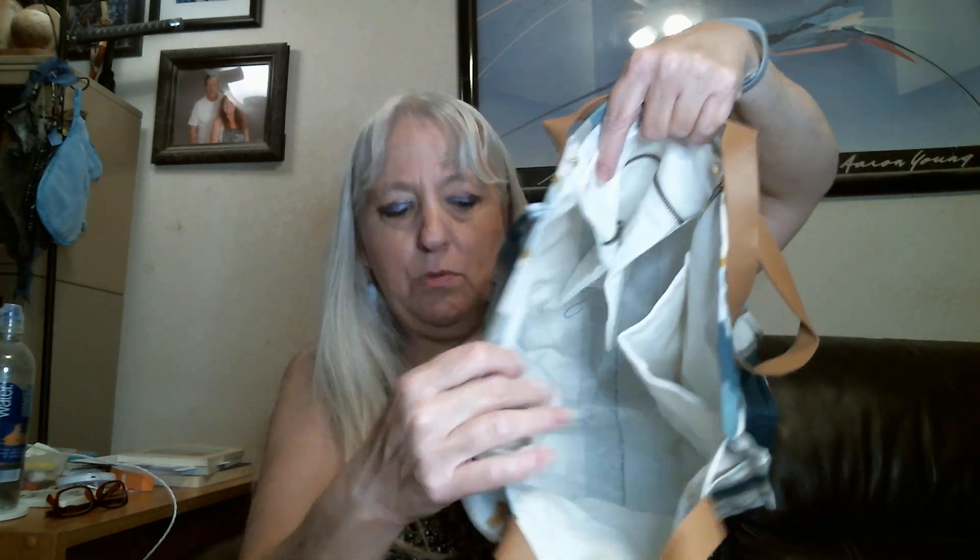Inside the tote it has a zipper pocket and also little pockets — one big one, two side ones, and of course the zippered one. It's really big. And there are pockets on the outside too — on both sides. Pockets galore! This is a really nice bag, but not for a hundred and eight dollars — that's my opinion.